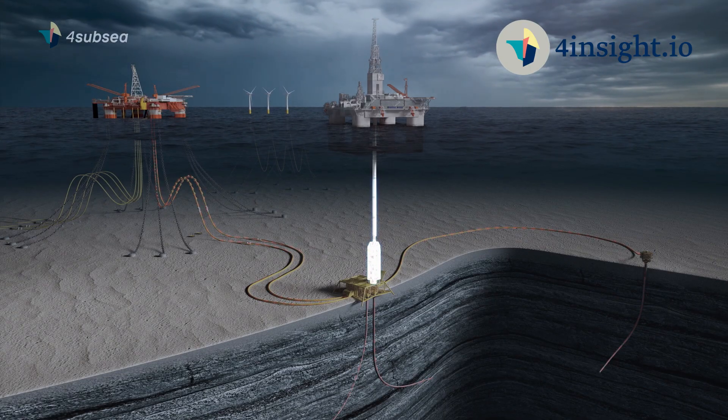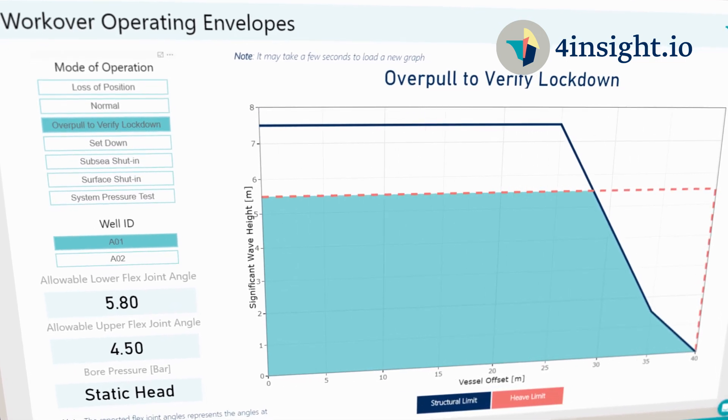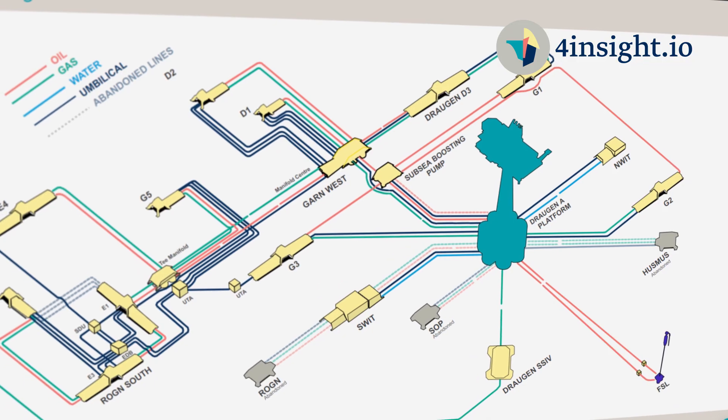Decision support and prediction analysis are delivered on our digital service 4Insight.io. Via easily accessible dashboards, results can be shared immediately with both onshore and offshore personnel.